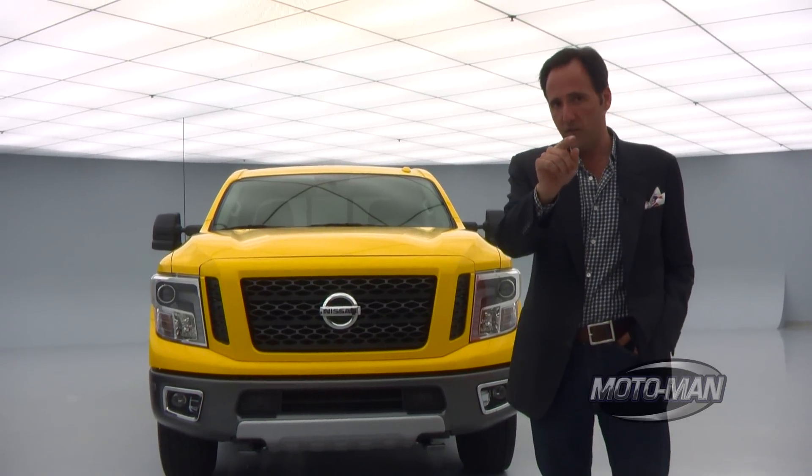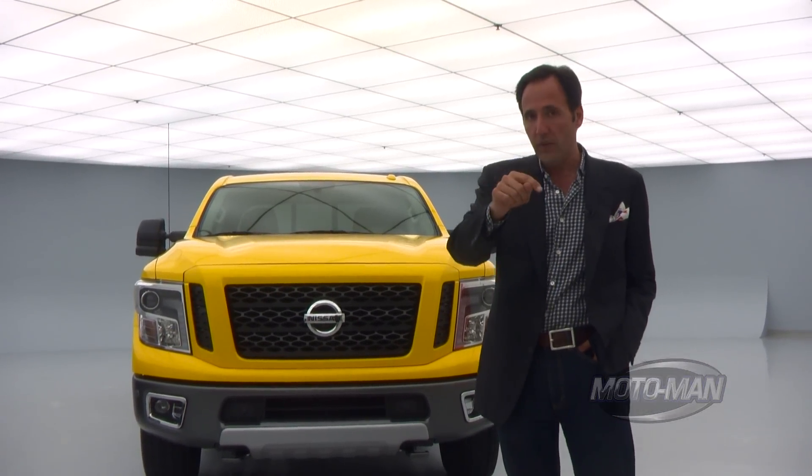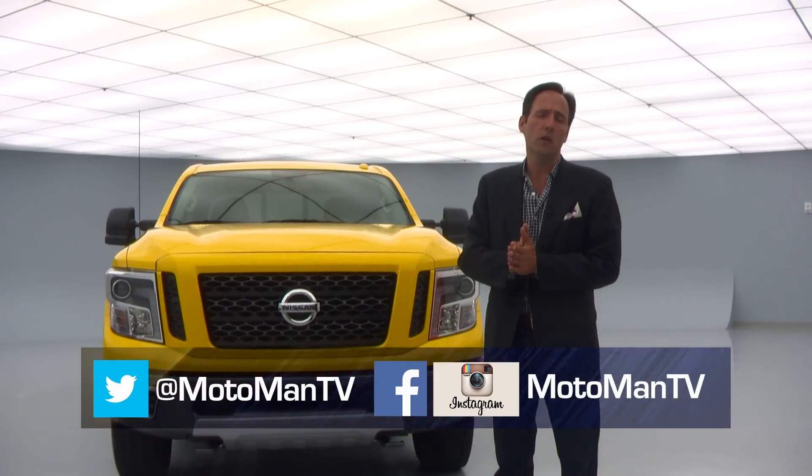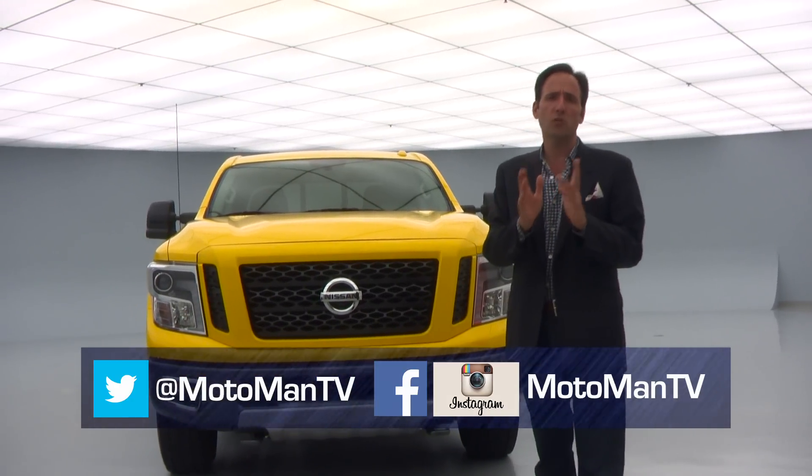You guys need to weigh in on the comments below or hit us up via our social media: MotomanTV, all one word, on Facebook, Twitter, and Instagram. Let us know what you think about this — good, bad, or indifferent — and we are going to pass it on to Nissan and then have the truck back as well as some of the folks from Nissan to talk about your suggestions.